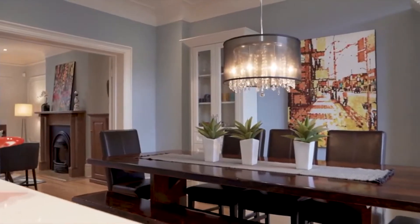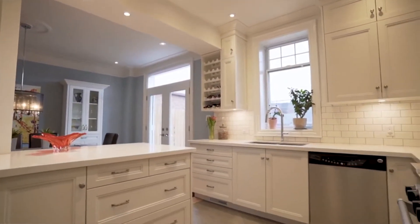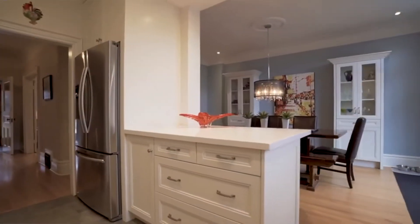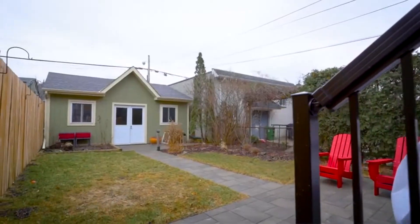This tastefully renovated kitchen is an entertainer's dream. It's open to the dining room, which walks out to the backyard, and it features all full-size stainless steel appliances, beautiful marble countertops, and a bright window looking out to the backyard. This low-maintenance backyard features a durable deck as well as a double car garage with a ton of storage.